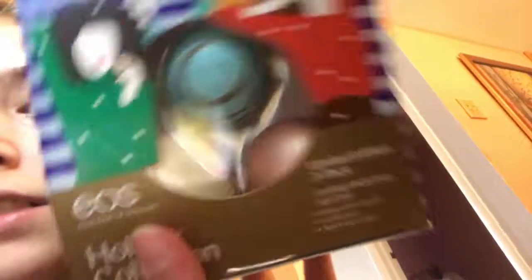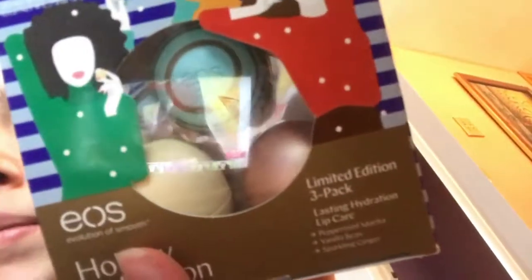I got this EOS holiday collection of lip balms. There are three of them: peppermint mocha, vanilla bean, and sparkling ginger. They're so awesome — I love EOS and I've been running out of them.